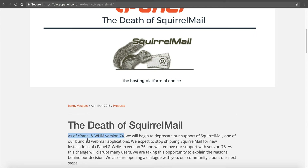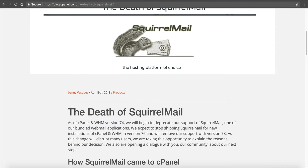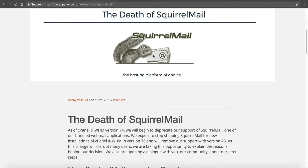So those of you familiar with cPanel, I believe they're currently at version 68. So we've got a couple of weeks until this happens, but they're already letting everyone know that this is going to be happening. So if we go down here, we can talk about why. Let me talk about SquirrelMail for a second.